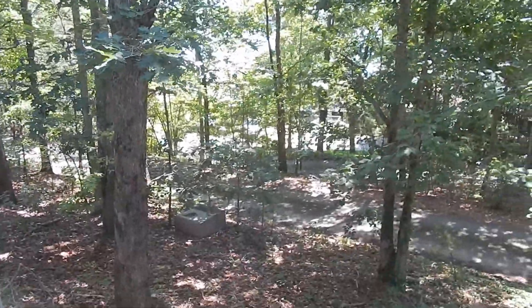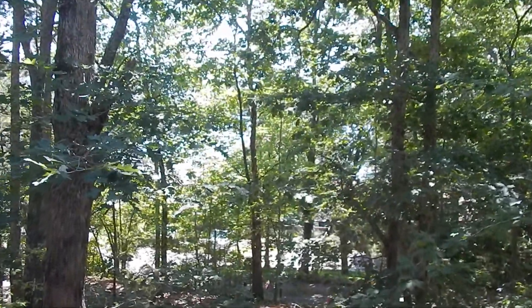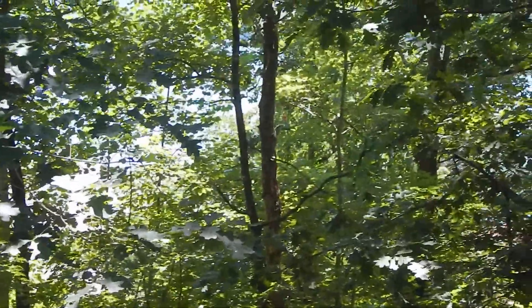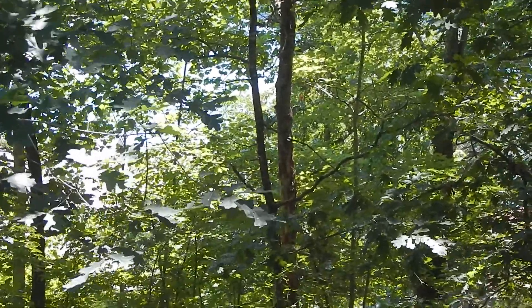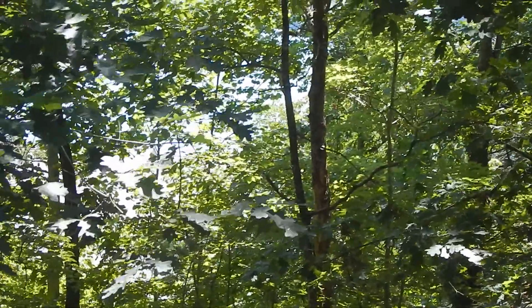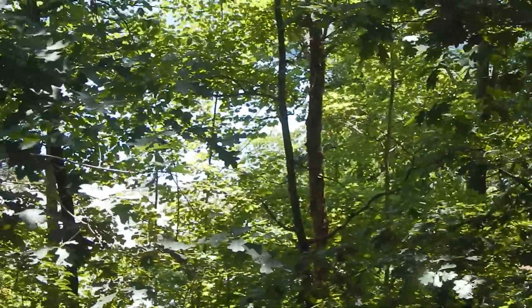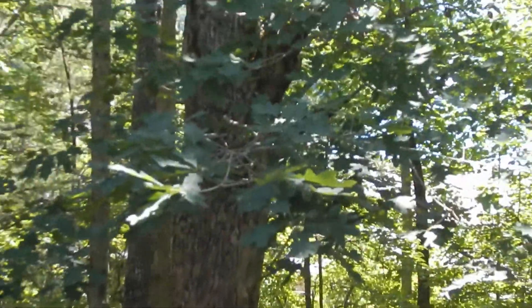We have underground power as you can see. What I really want you to see — and it's hard on the camera — is all of that blue through these leaves. That's the lake; that's Lake Chatuge right there, with the mountains all going around it. So your seasonal views are going to be wide open lake and mountain views from here.